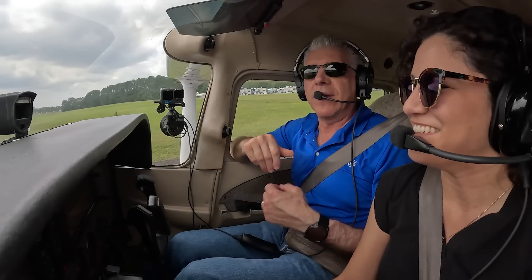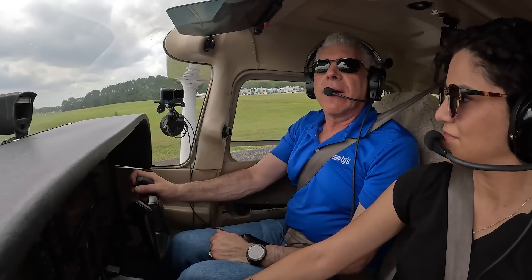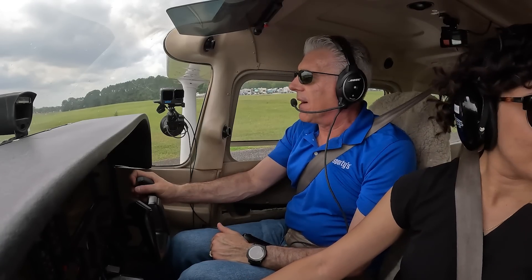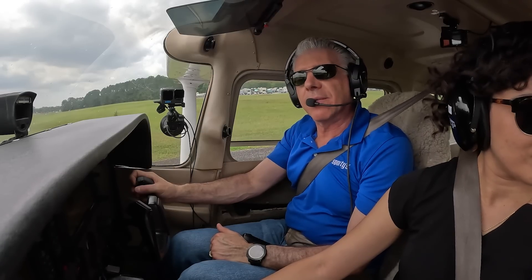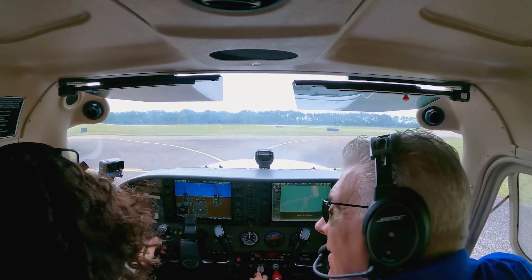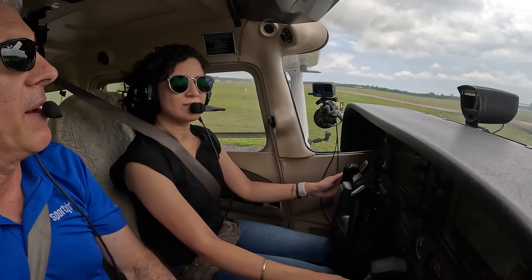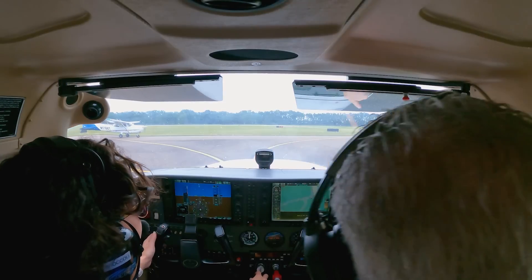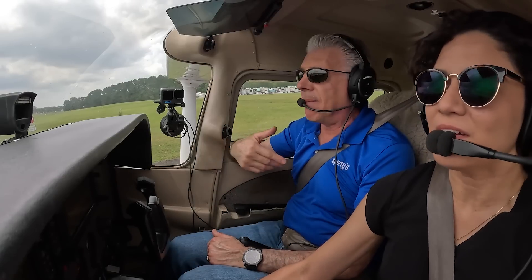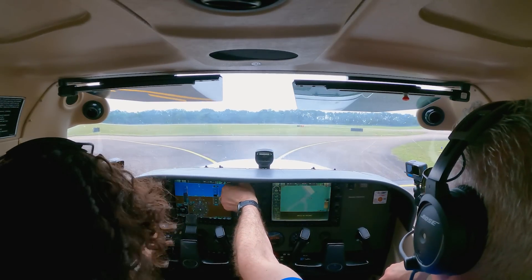If you want me to do the radio talk or you want to do it? Okay, let me get on to ground. Craig ground, Cessna 814 Mike Victor on Golf at Bravo with Foxtrot, taxi runway five for a southeast departure. We'll follow the Cessna, traffic in sight runway five, 814 Mike Victor. So after he goes by, we'll go over the run-up area.